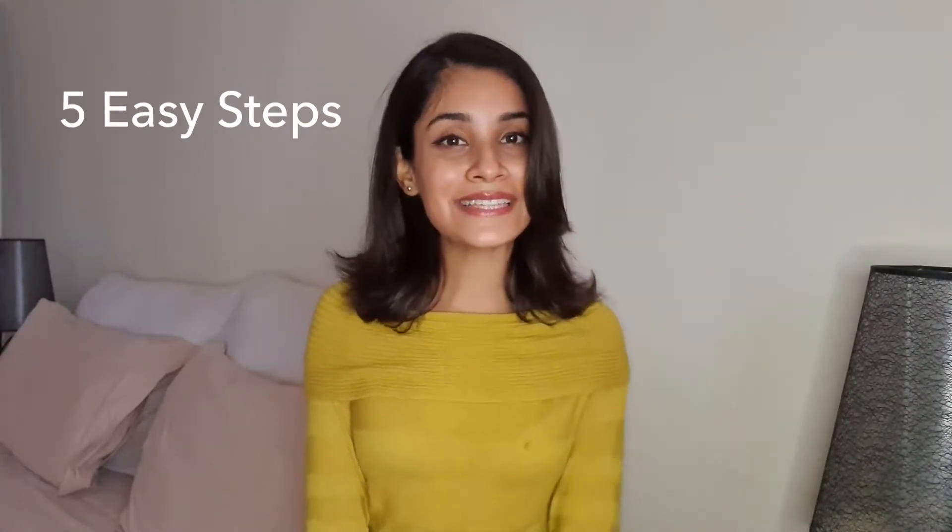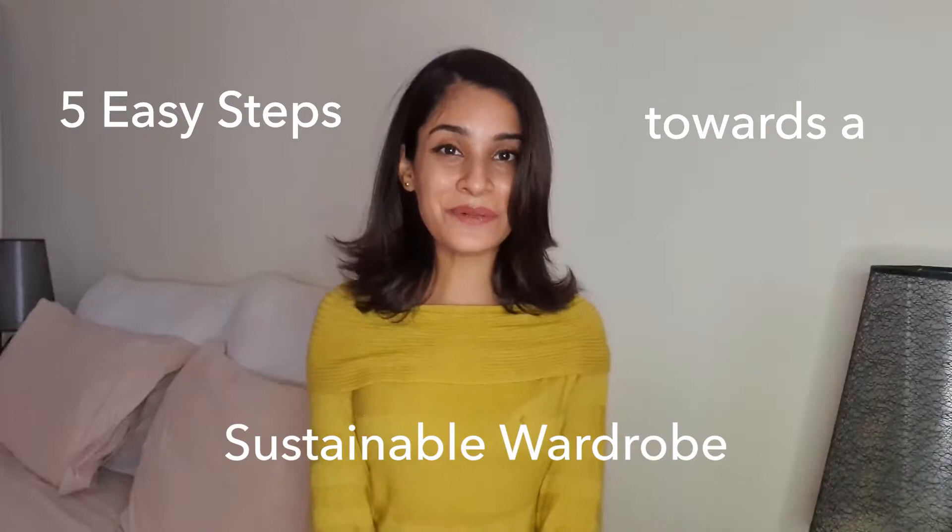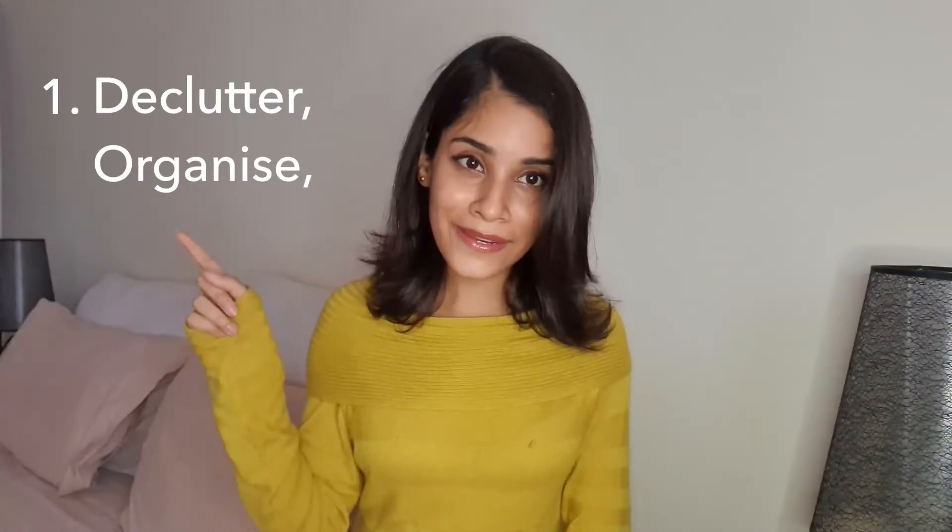When we jump into these five easy steps towards sustainable fashion, you'll also observe how each point will be a solution to those three broad terms that revolve around sustainable fashion. So moving on to the five easy steps towards a sustainable wardrobe.